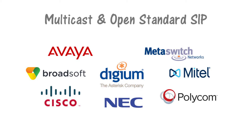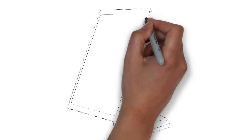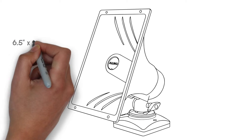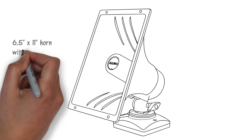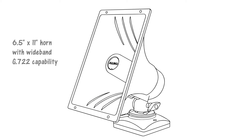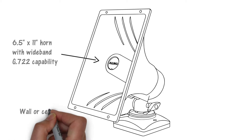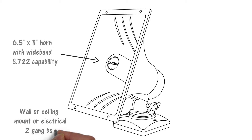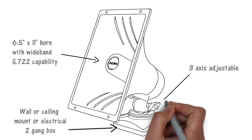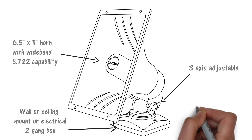These are just a few of the UC platforms compatible with the 8186. Some key features of the 8186 horn speaker include a 6.5 by 11-inch horn with excellent speech intelligibility, supporting both G711 narrowband and G722 wideband codecs. The horn speaker may be wall or ceiling mounted, or attached to a double-gang electrical box. Ergonomic adjustment knobs allow for easy horizontal, vertical, and rotation adjustment.